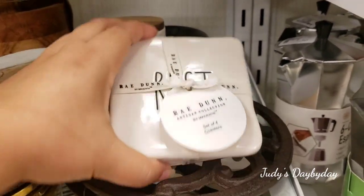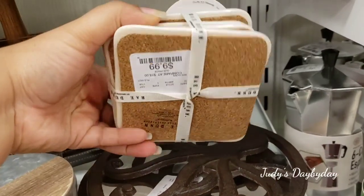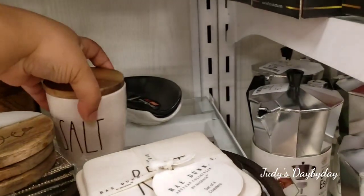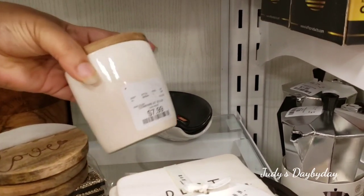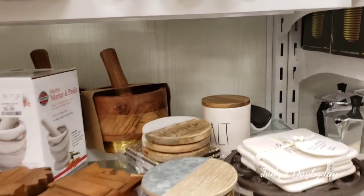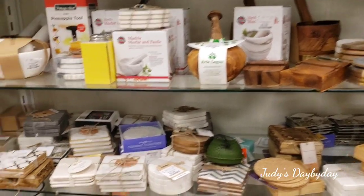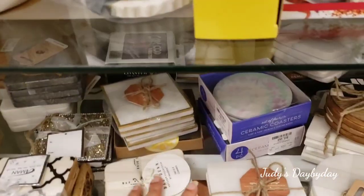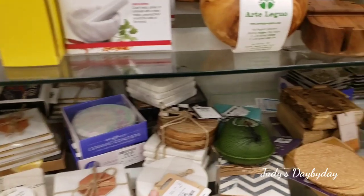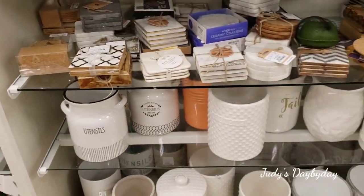Here they have four 'Rest' coasters for $9.99, and then this one solid single little salt jar for $7.99 — which is definitely missing the base and the pepper buddy, because I bought it for that price and it was a whole set. They have another one here that also says 'Rest' — cute coasters. I have these; they are super good, hold a lot of moisture.